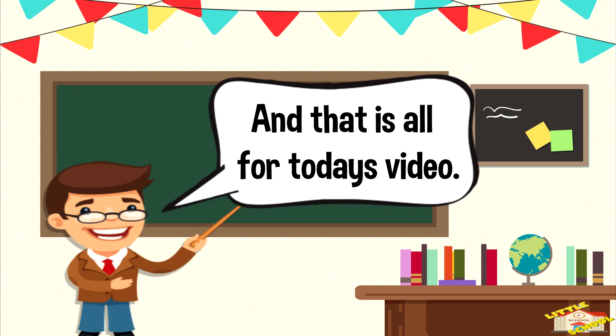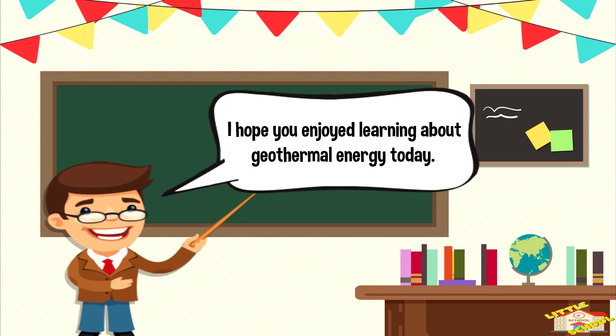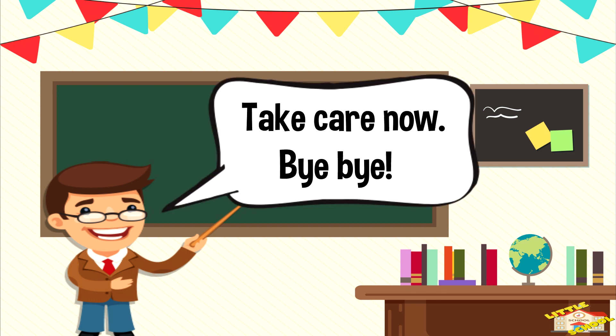And that is all for today's video. I hope you enjoyed learning about geothermal energy today. Take care now. Bye-bye.